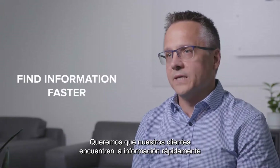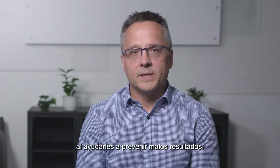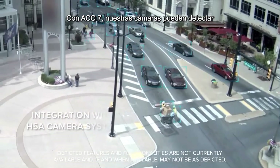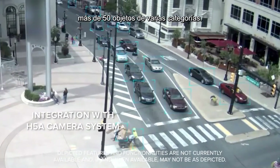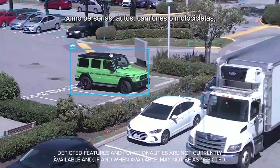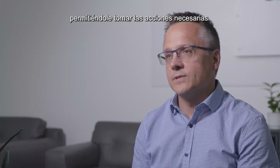We want our customers to find information faster because we know that makes their job easier by helping them prevent bad outcomes. In ACC 7, our cameras can detect over 50 objects from various categories. This means the system will tell you when objects like a person, car, truck, or motorcycle are spotted, allowing you to take the action that's needed.